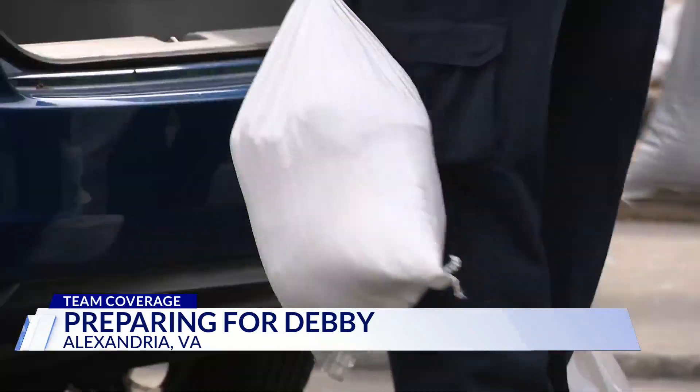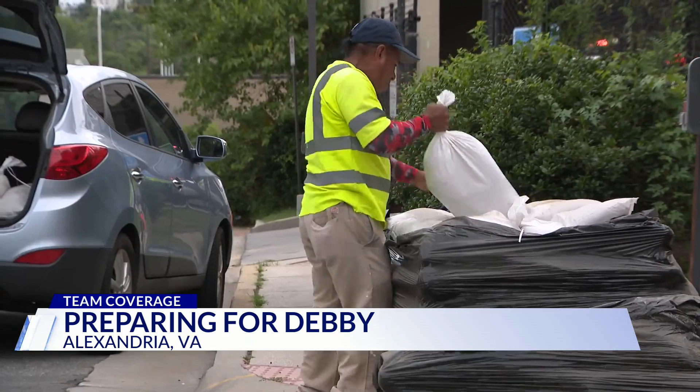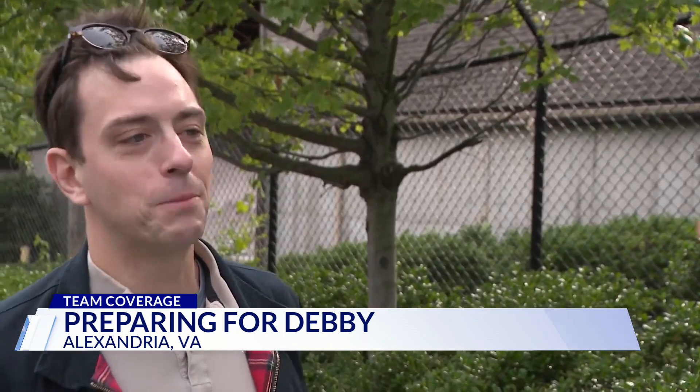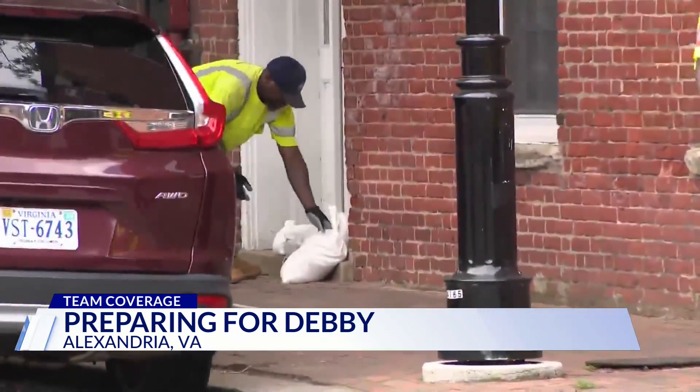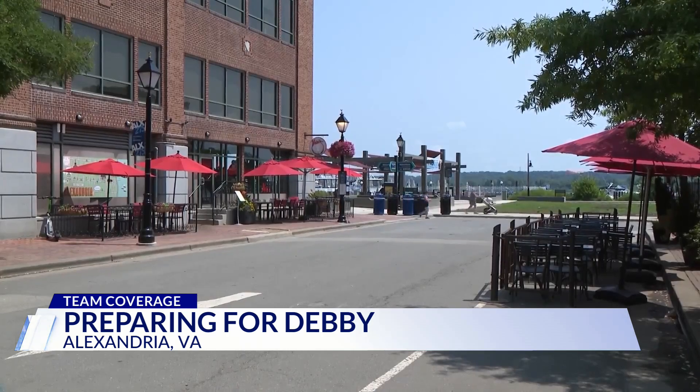Alexandrians are pulling up their cars to get up to five sandbags from the city at a distribution event, hours before storm Debbie moves through the region. Home renters, owners, and businesses are already equipped with sandbags, especially in high-risk areas including Old Town and Delray.